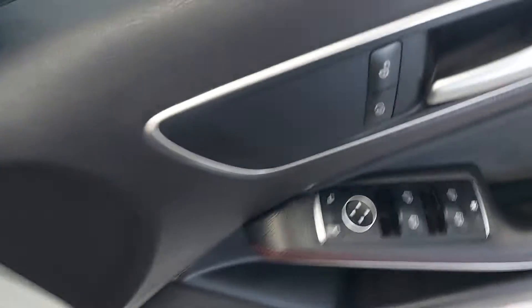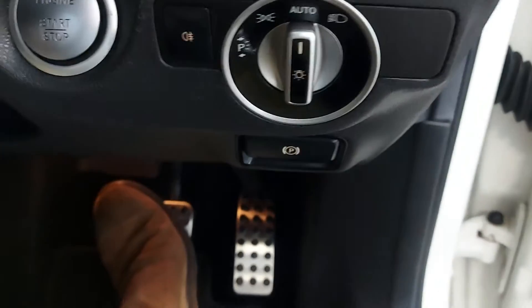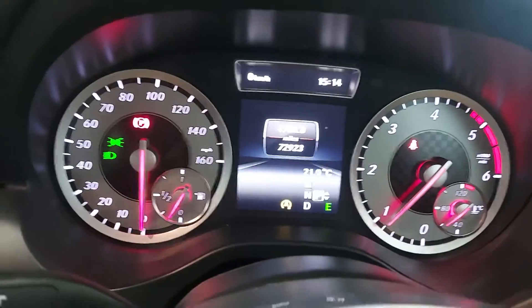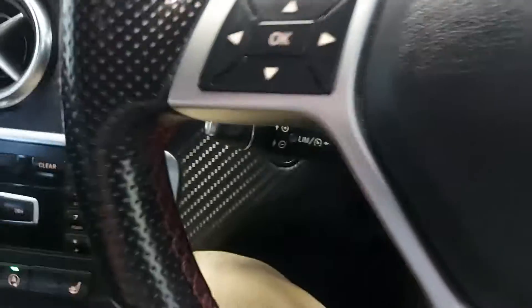Inside you get all electric windows, electric mirrors, and a start button here. Keyless start, auto lights. The car has 72,923 miles with a full service history. You've got floppy paddles there, cruise control, and a multifunction steering wheel.